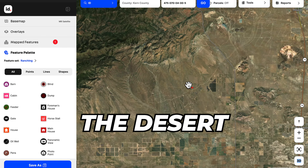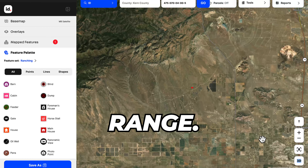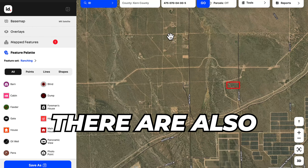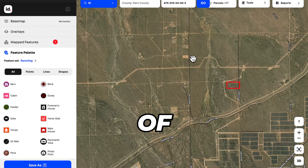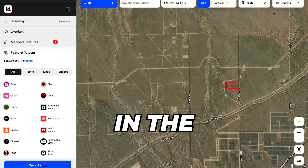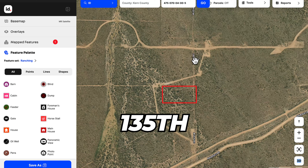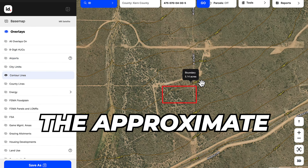The property is in the desert just to the south of a mountain range, and as you can see from satellite images, there is a lot of solar farm development in the area. There are also a number of homesteads or small homes in the nearby vicinity. The property can be accessed via 135th Street West.